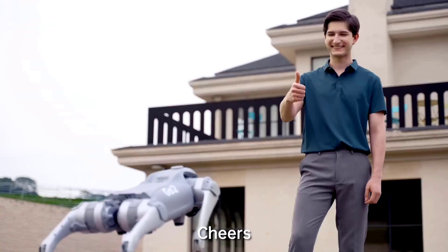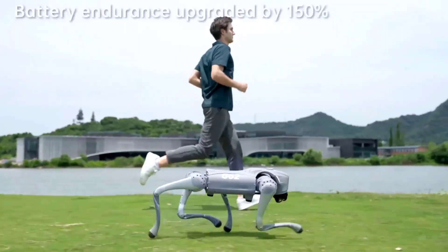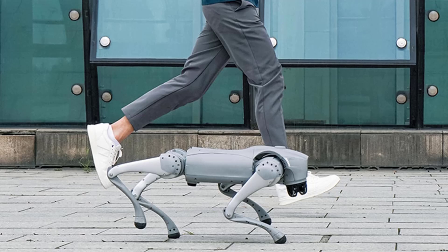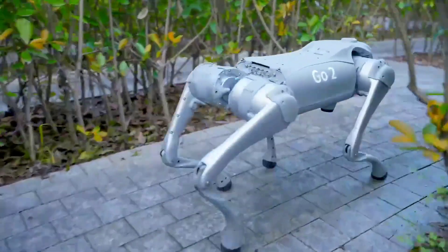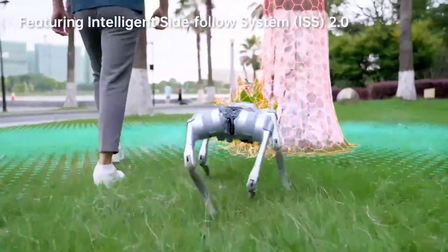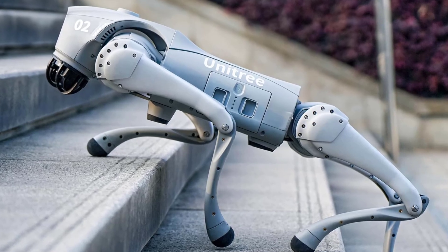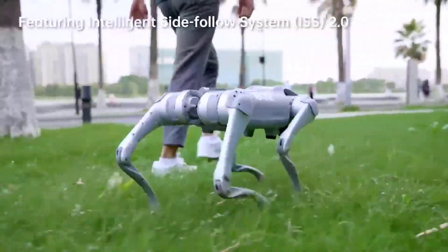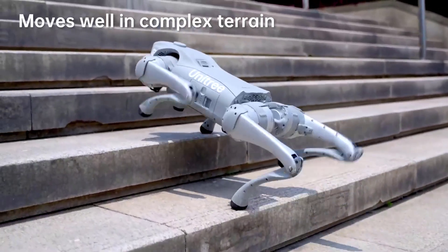Equipped with an 8,000 mAh battery, Go 2 provides one to two hours of runtime, while its 45 N·m peak torque joints and heat pipe cooling system enhance performance and durability. Whether you're exploring AI, robotics, or real-time navigation, Go 2 delivers a dynamic and immersive robotic experience. This is a non-returnable, custom-made product, and some advanced features may require additional fees or accessories. Stay safe, follow regulations, and enjoy the future of embodied AI robotics with the incredible Unitree Go 2.